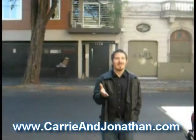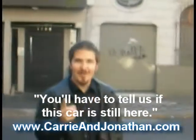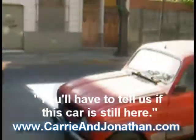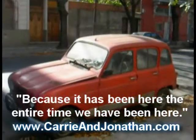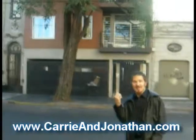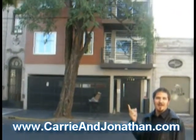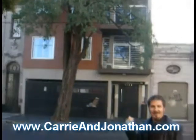Welcome to Vuluchaga 1136. You'll have to tell us if, when you come down here, this car is still here, because it's been here the entire time we have been here. Now we're going to go check out the building. It's actually supposed to be a bunch of different units, so we're going to go check it out.